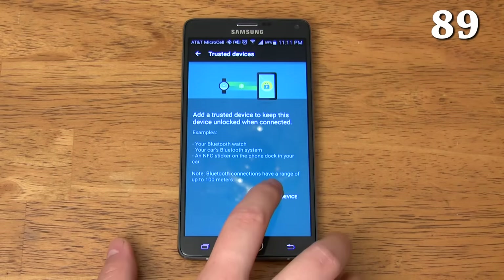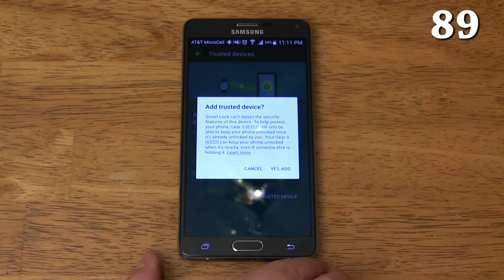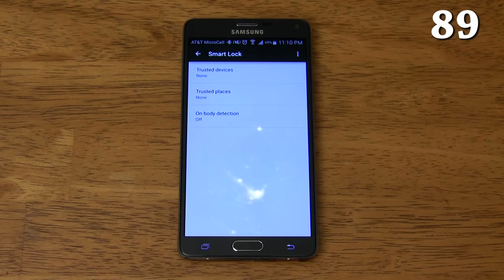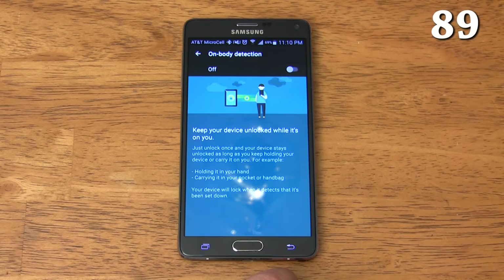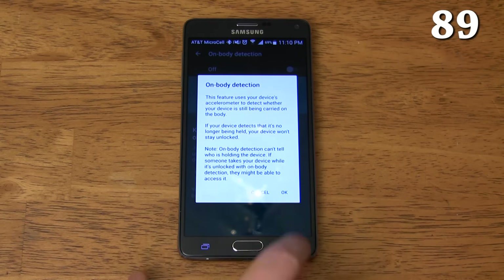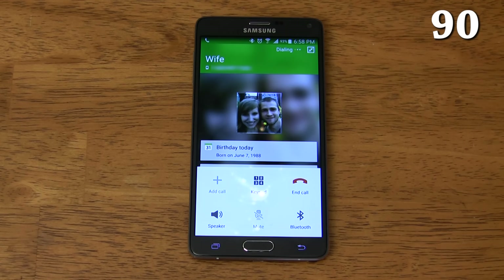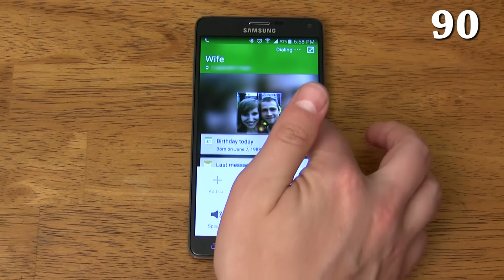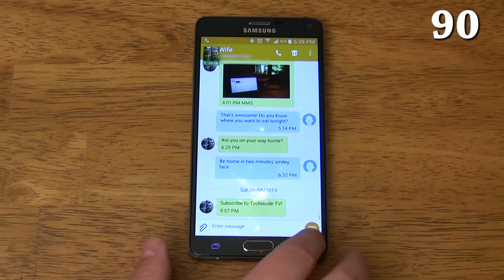Smart Lock disables your lock screen when you are close to your home network or trusted devices like a smartwatch, Bluetooth headphones, or any other Bluetooth enabled device. You can even enable on-body detection, which keeps your phone unlocked as long as it's in your pocket or in your hand — once you place the phone down on a table, it will lock. When you receive a call from someone, your most recent texts and calls will show up in the dialer, and you'll even see upcoming events related to the person like their birthday or an appointment.